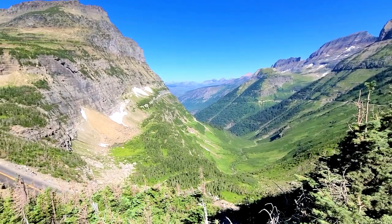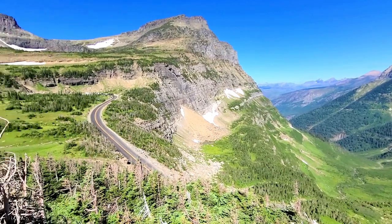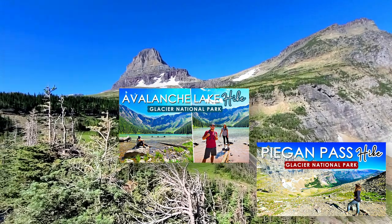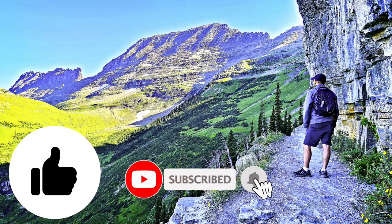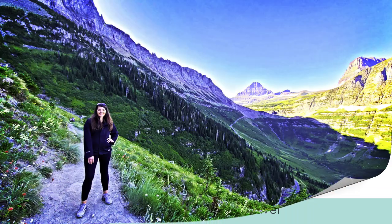Thank you guys so much for watching our hike on the Highline Trail — such an awesome experience. Definitely recommend it if you're in Glacier. Be sure to check out my other videos from our trip — we've done some really awesome hikes and sightseeing. Give this video a thumbs up and subscribe for future videos. Thanks so much for watching, bye!